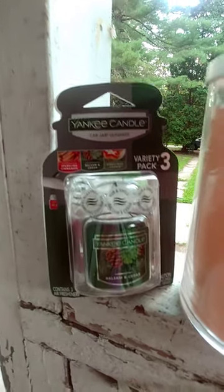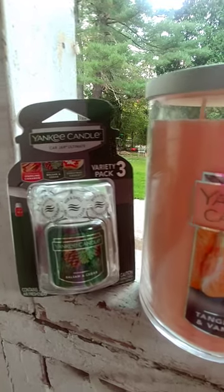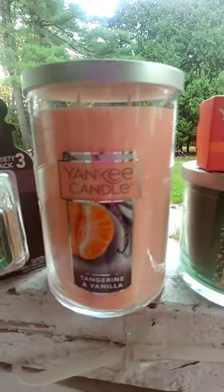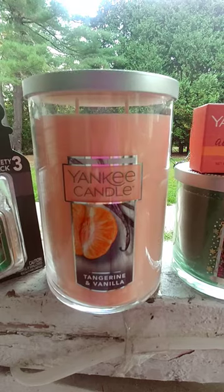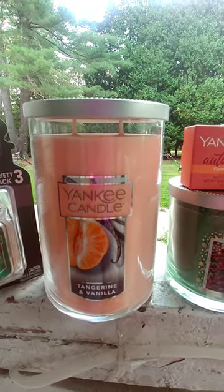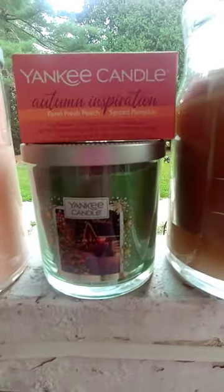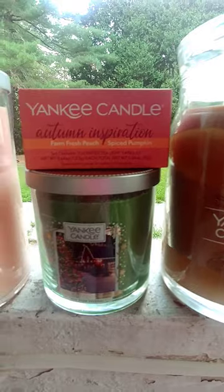That's less than getting the gel things from Bath and Body Works. Then we have the two-wick large jar in tangerine and vanilla. That's really, really nice. That was $9. They gave me a little free gift of two little spice pumpkin tea lights — how cute.